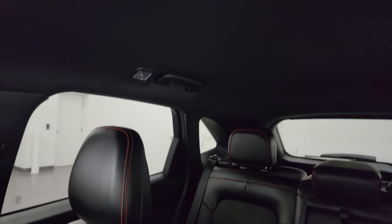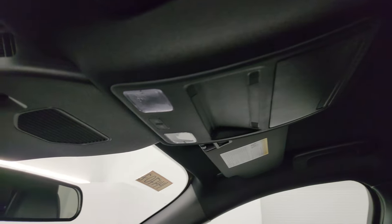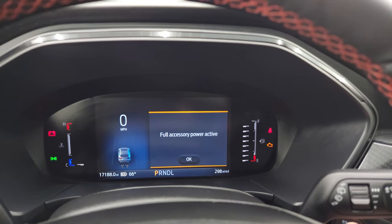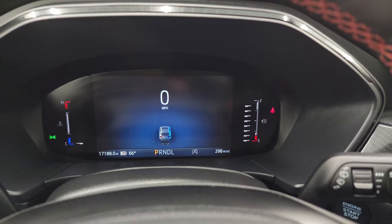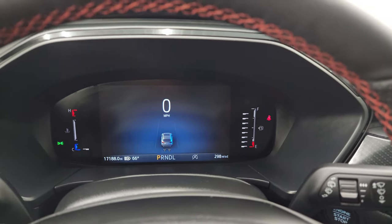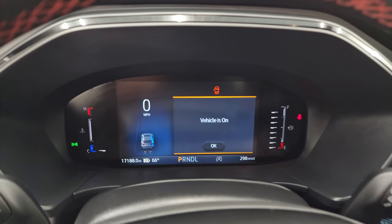The passenger side floor mat and seat are in excellent condition — no rips or tears. This vehicle has never been smoked in, smells very clean, and the headliner is in really nice shape. You get map lights up there. We'll start it up and take a look under the hood — starts right up, no check engine lights or anything like that.